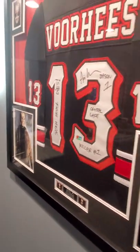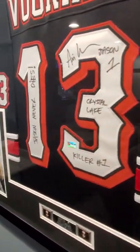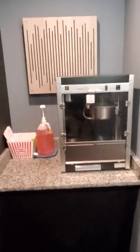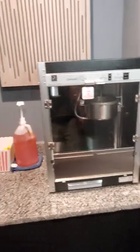Here we have the Jason Voorhees jersey signed by Ari Lehman, the actual very first Jason. And over here is the Paragon Popcorn Machine.